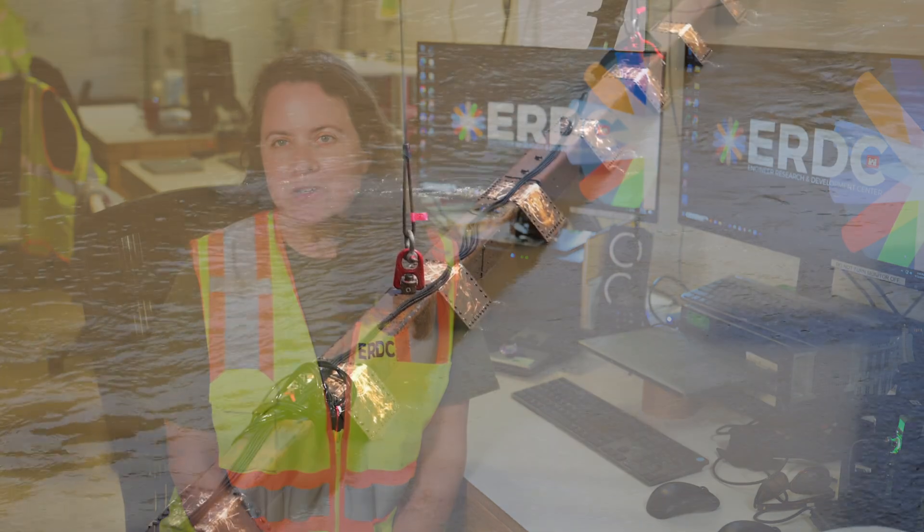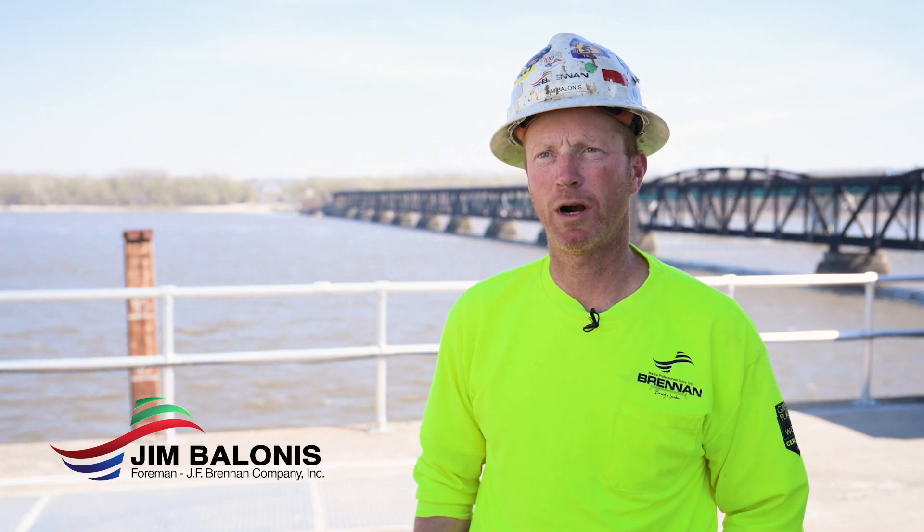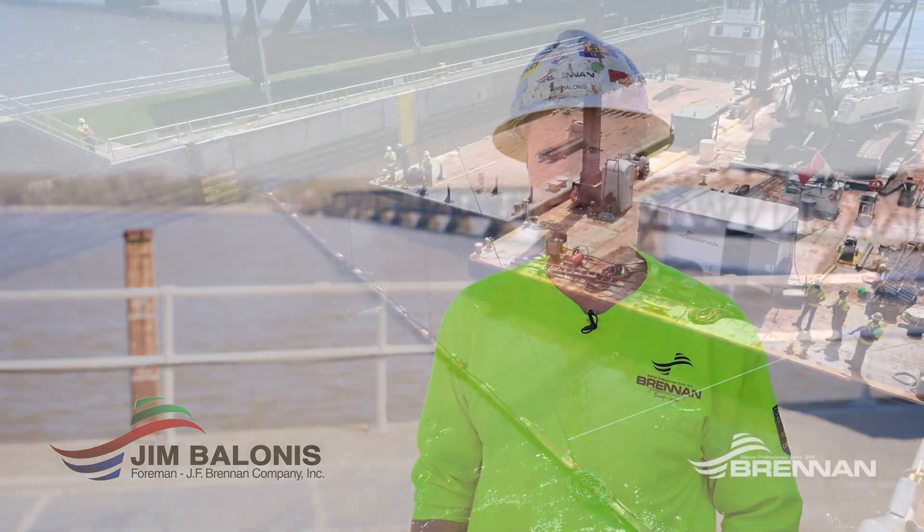What we're doing in particular is putting a sound bar in and out of Lock 19. It's a 105-foot steel bar that goes all the way across the chamber and it weighs 18,000 pounds.